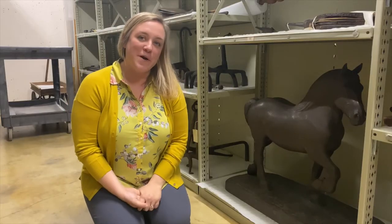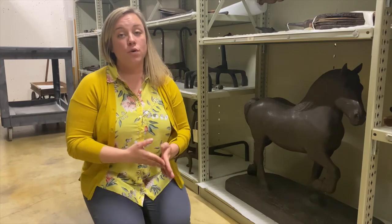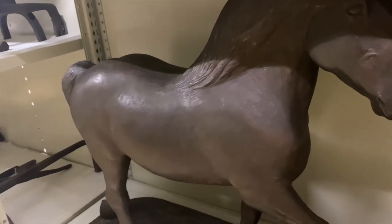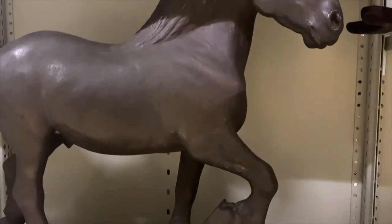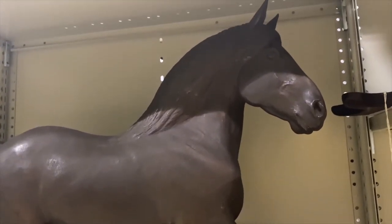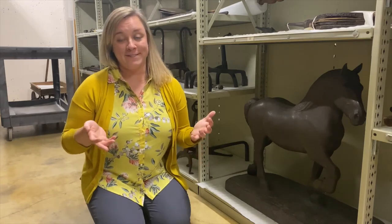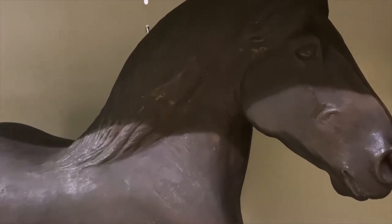Here's another object from Connor Prairie Farms. It's a statue of a Percheron horse by George Ford Morris, an artist who's very famous for his depictions of horses and equestrians. It shows the typical Percheron body shape — a thick neck and a stocky body and legs. Eli Lilly loved Percheron horses and his daughter Evie loved riding horses too, so that was something they could do together, and Connor Prairie Farms was the perfect place to do that.